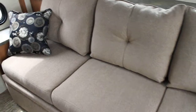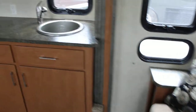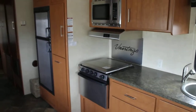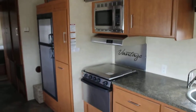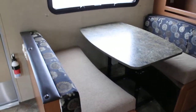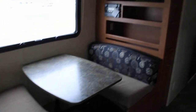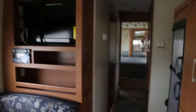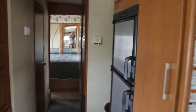We have a hide-a-bed on board here up front. We have a nice large slide which the kitchen is located in. Stainless steel appliances, 10 gallon gas electric water heater with quick refresh. We have a nice large booth dinette with movable table, high definition TV on board, and a large 2 door stainless steel fridge.